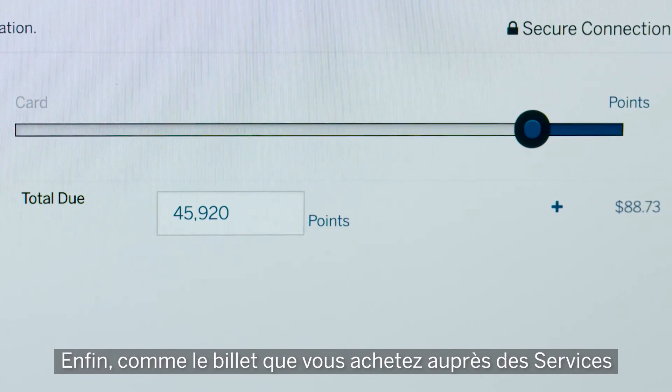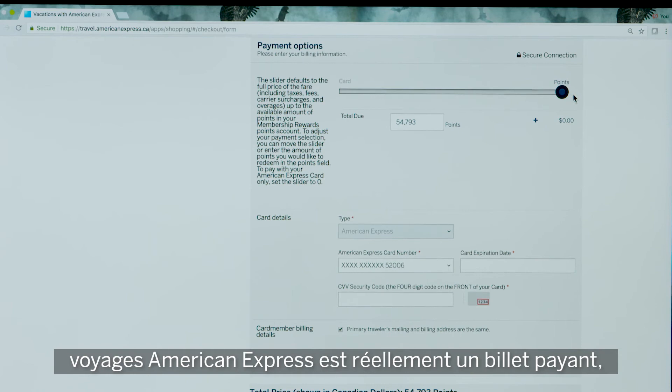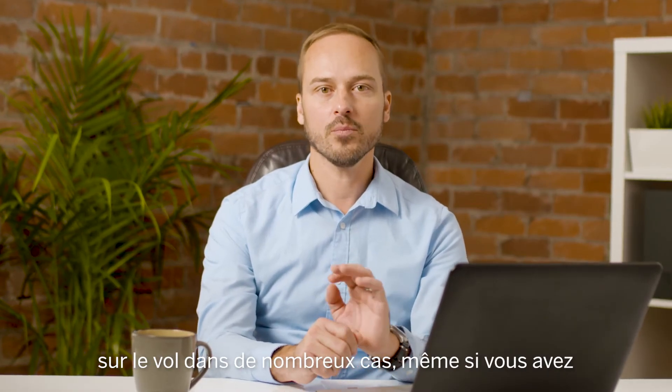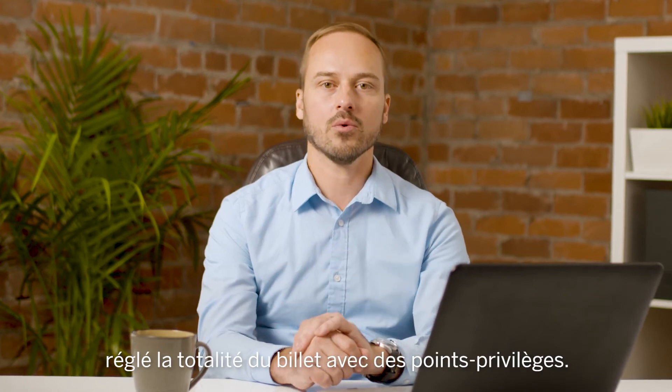Finally, since the ticket you're buying from American Express Travel is a true revenue ticket, in many cases you'll be able to collect frequent flyer miles or points on that flight, even if you paid for the whole thing with membership rewards points.